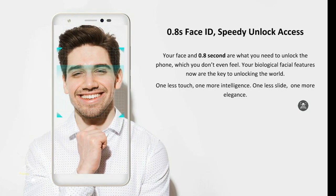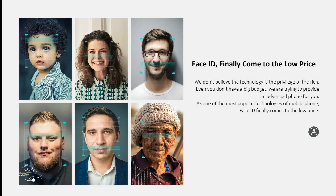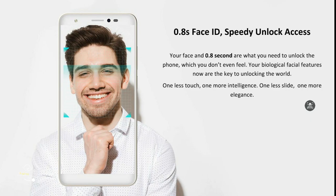With Iris 88, your face is the passcode for your phone to unlock. It unlocks in just about 0.8 seconds.